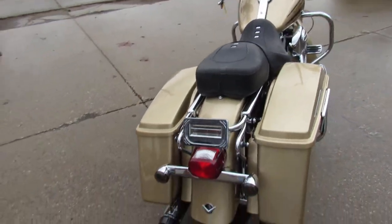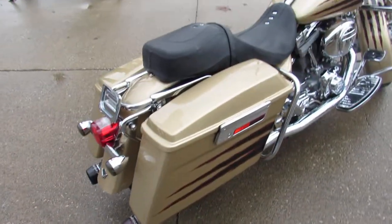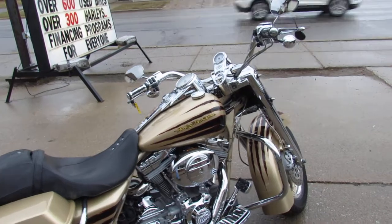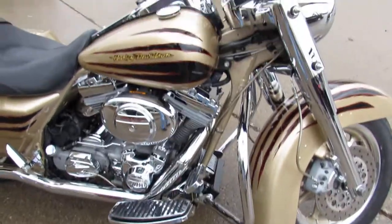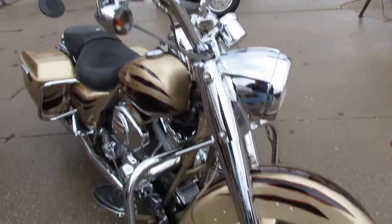This one here, 2003 Screamin' Eagle with only 26,347 miles. This thing has the chrome everywhere — chrome front end, chrome switch housings, chrome switches, chrome levers, chrome all over the motor, Screamin' Eagle air cleaner, and it's got some Reinhardt exhausts that make it sound super cool.